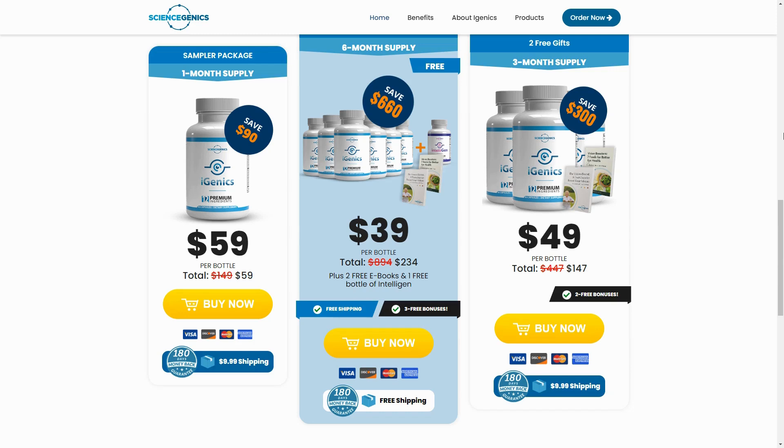So yes, you can trust this product. There are many people who have great results with iGenics, including numerous customer testimonials on the official website, and you can achieve results too. However, you need to keep in mind that every body will react in a unique way. This is a bit obvious, but I'm telling you this so you can be realistic about your treatment and expectations.